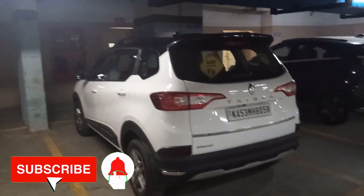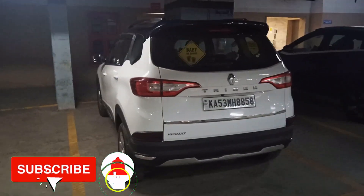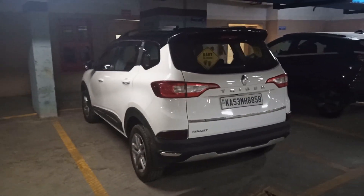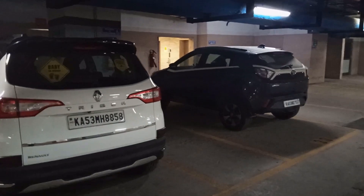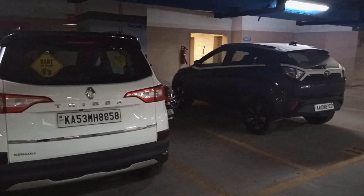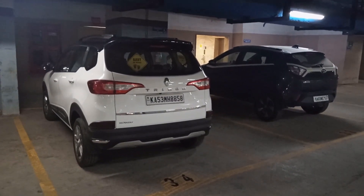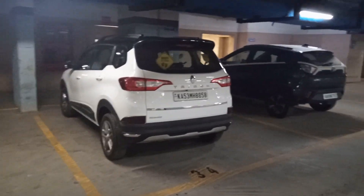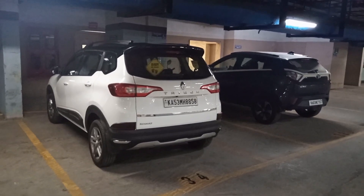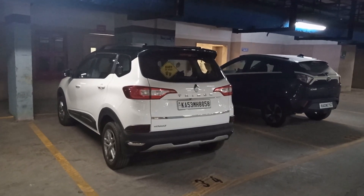You can see the difference in looks here. This is my Renault Duster RXZ top model dual tone, and next to my car is the Tata Nexon. You can see there is a difference in looks compared to the Tata Nexon and my Renault Duster. So you guys decide which looks better — either the Renault Duster or the Tata Nexon.